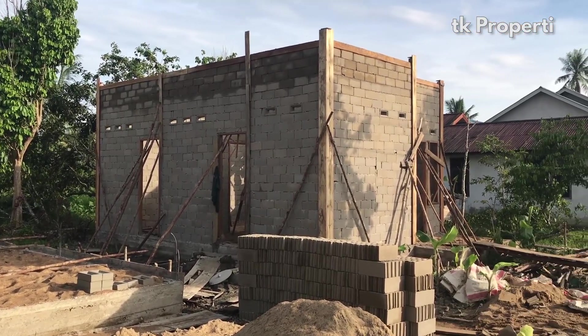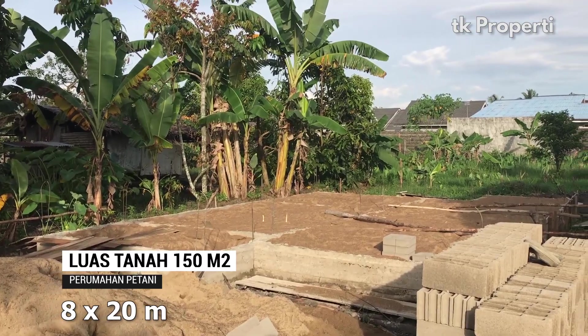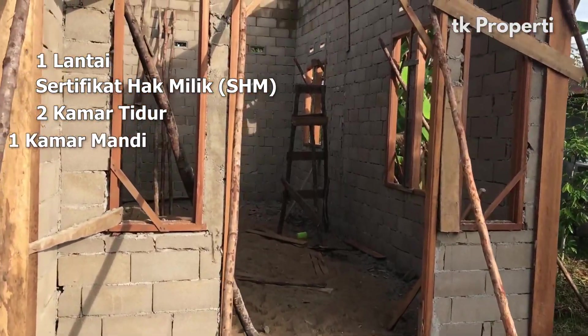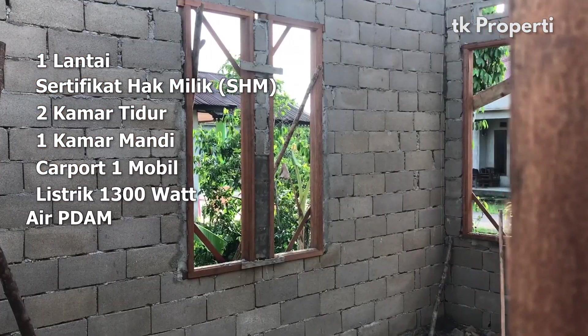Rumah tipe 45 ini dibangun di atas tanah seluas 160 meter persegi dengan ukuran tanah 8x20. Satu lantai, sertifikat hak milik atau SHM, dua kamar tidur, satu kamar mandi, carport satu mobil, listrik 1300W, dan air PDAM.